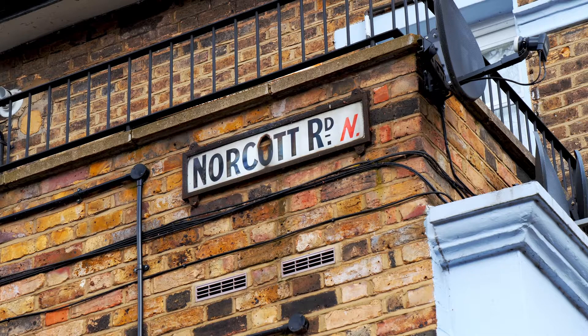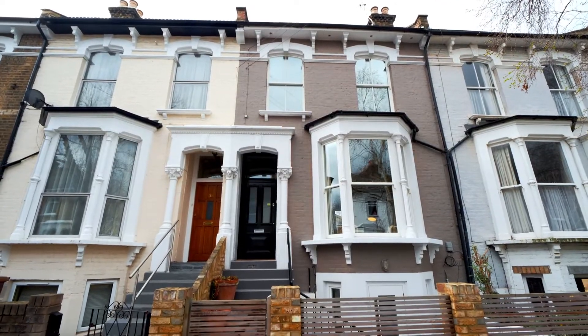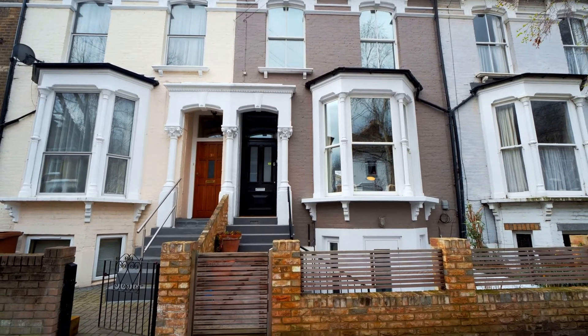I'm Martin Stables from Find The Country. Today I'm in Norcott Road in Stoke Newington to showcase this four-storey, five-bedroom period townhouse.